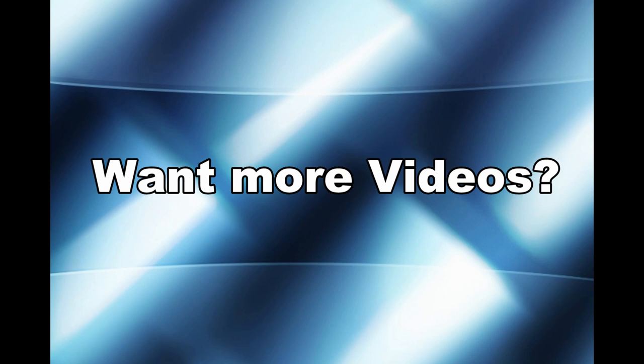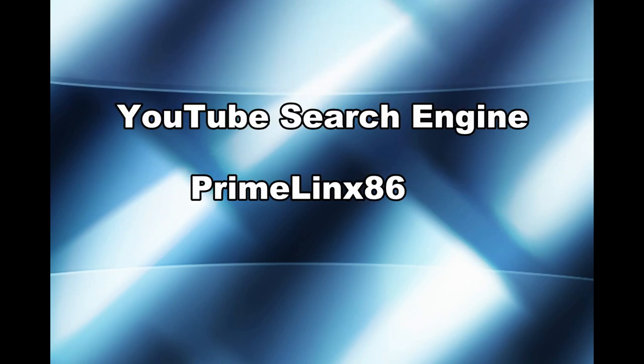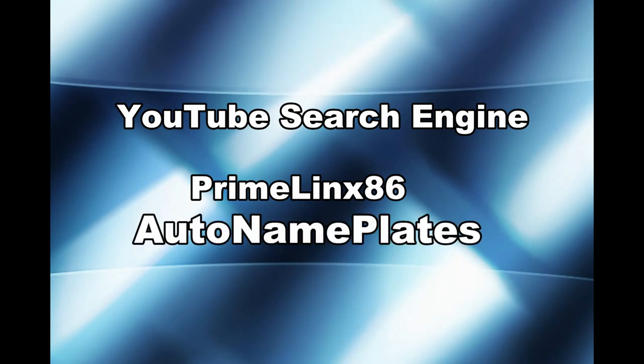Want to see more local car videos? Go to YouTube and in the search engine type in Prime Links 86. And for earlier videos of your favorite local cars and car shows, type in Auto Name Plates, also in the YouTube search engine. At the bottom of each page, you can click ahead to see even more videos — and there's a lot of them. Have a safe winter.